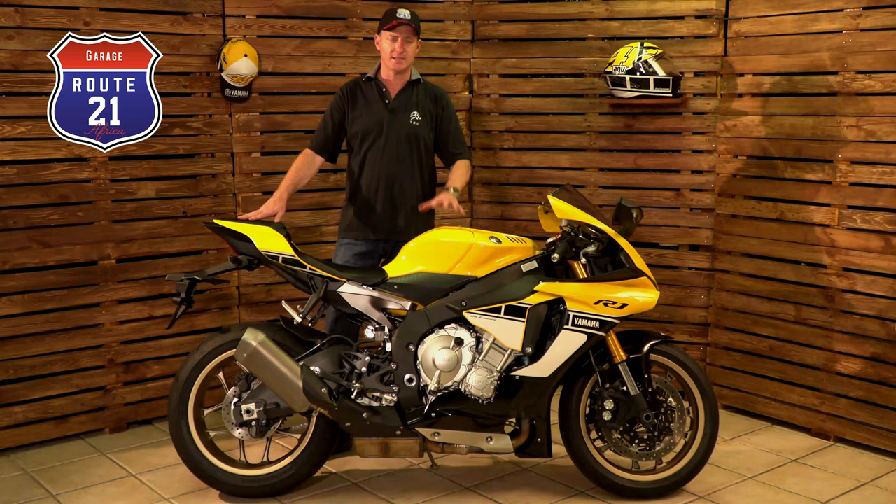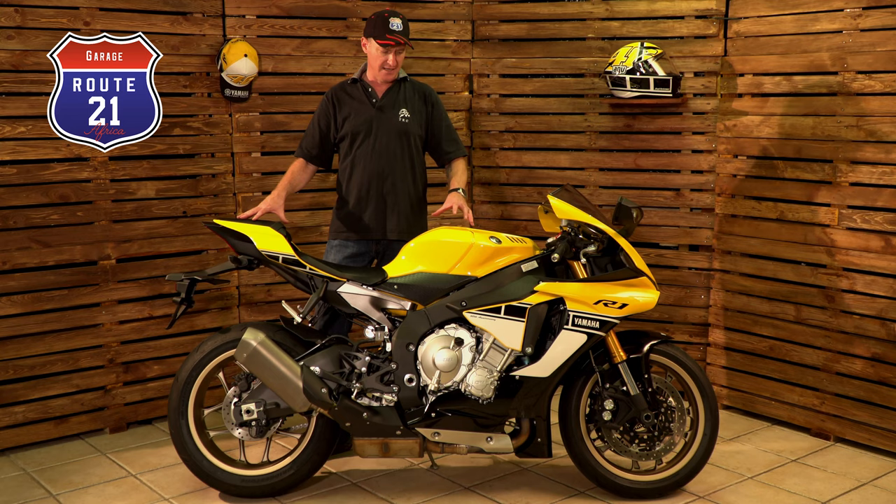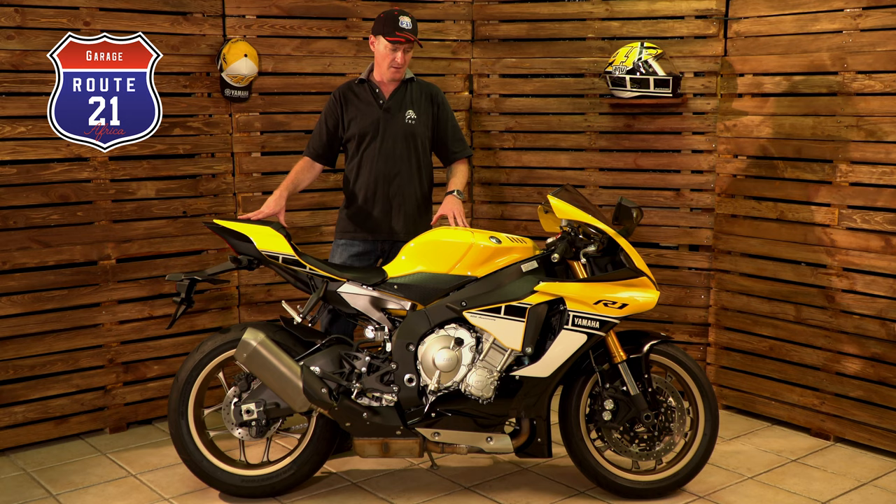This bike also has a full titanium system front to back, as well as an aluminium petrol tank. Other than that, technically this bike is based on a standard 2016 R1.